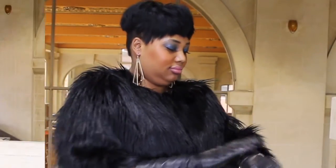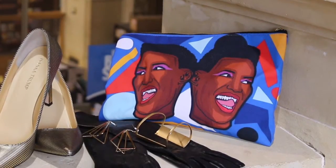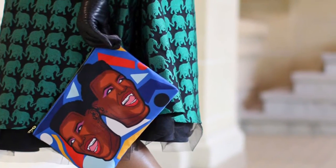And now let's move on to the star of the show — my fabulous clutch from Cashmere. I cannot say how much I love this clutch with the face of fashion icon Grace Jones on top of it. You can never go wrong.